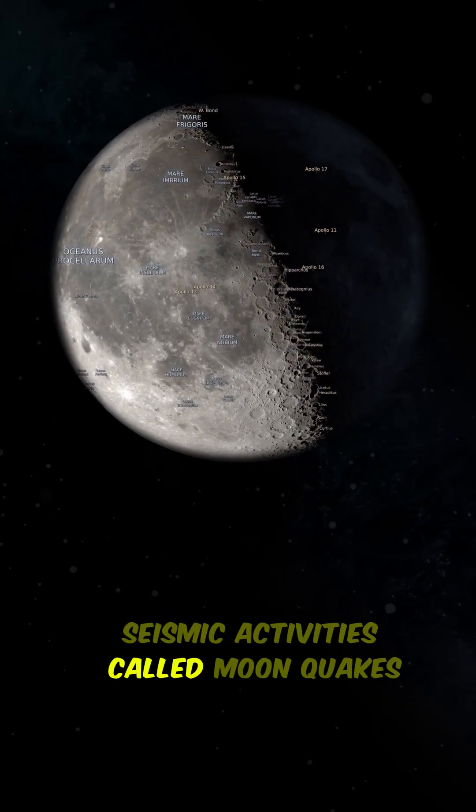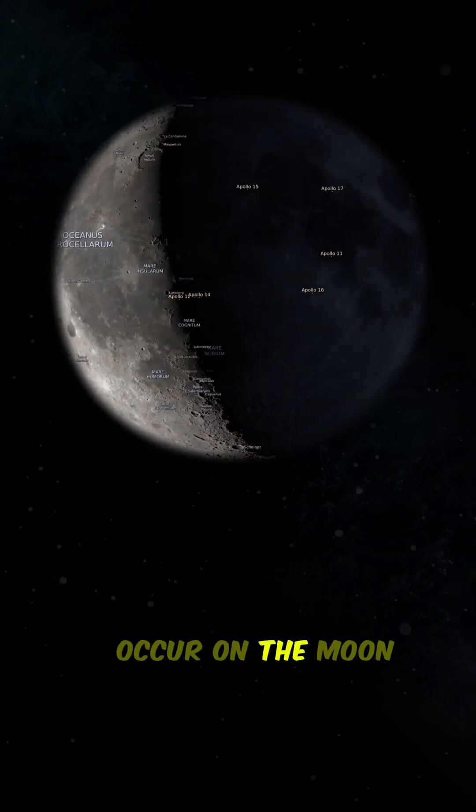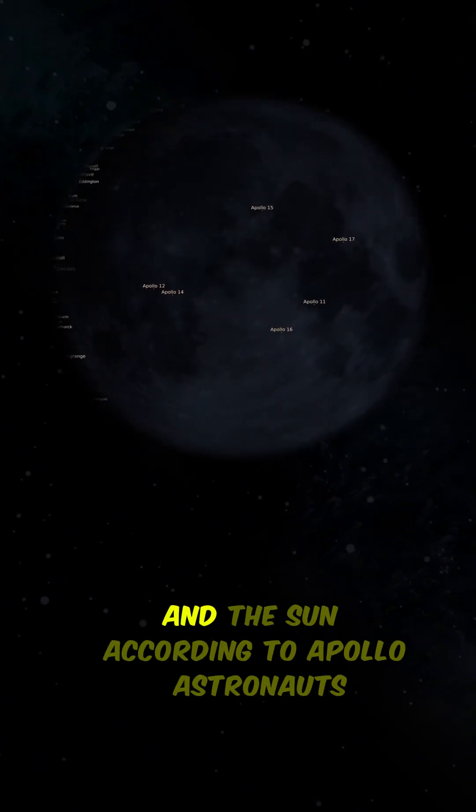Seismic activities, called moonquakes, occur on the moon due to the gravitational pull between Earth and the sun.